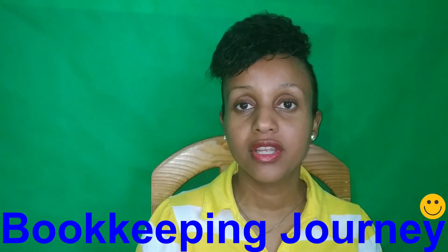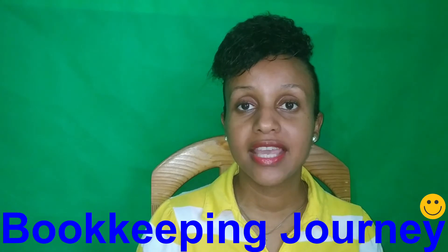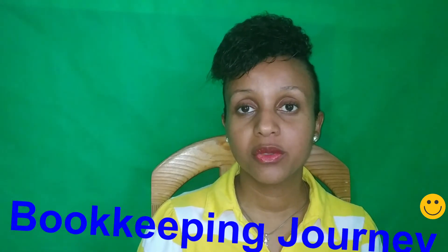Welcome back to my channel Bookkeeping Journey, where I share my journey as I build my bookkeeping business, the knowledge that I gain, and the people that I meet along the way. Today's video, I'm going to be sharing with you the initial steps that you need to take to become a freelance bookkeeper.